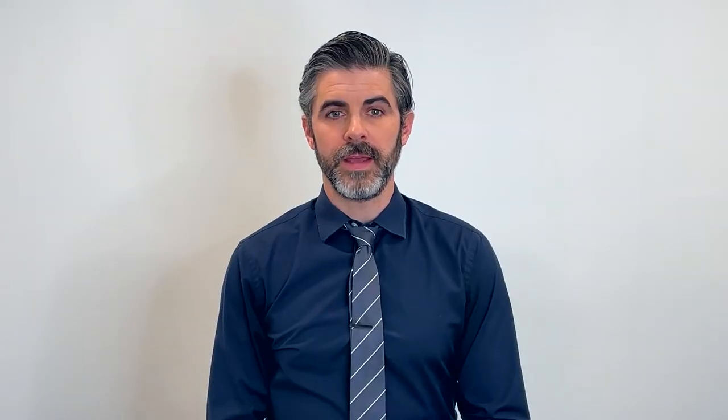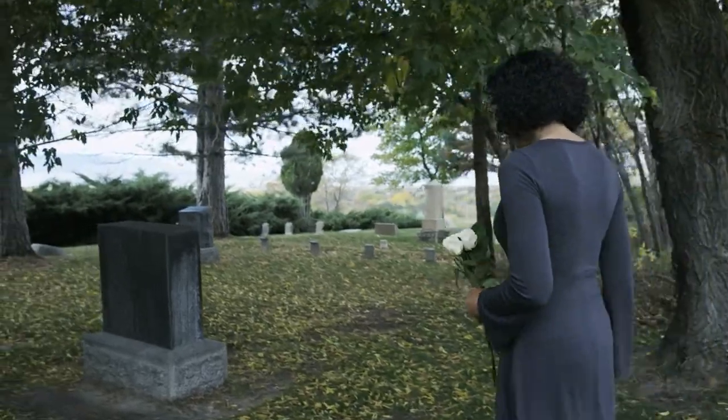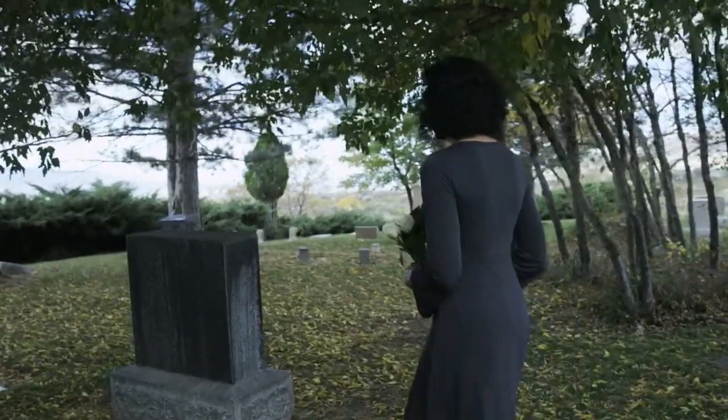Burying ashes in a cemetery is one of the popular ways of laying to rest a loved one. A cemetery offers a sense of permanence. Besides, it's accessible and family members can visit at will. If you choose a cemetery, you'll have to pay for the plot.